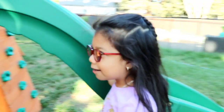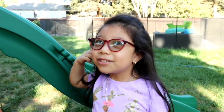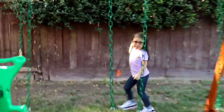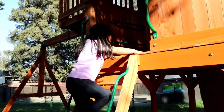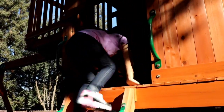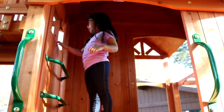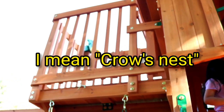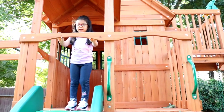Remember I said that we were gonna see something else to climb up here? Let's go see it now! Come on! This is the clubhouse up here. In the clubhouse, you can go up — there's a telescope, and we can slide too.